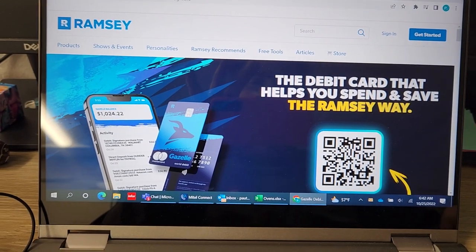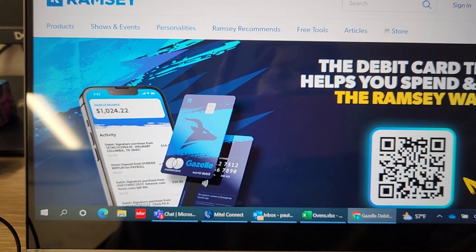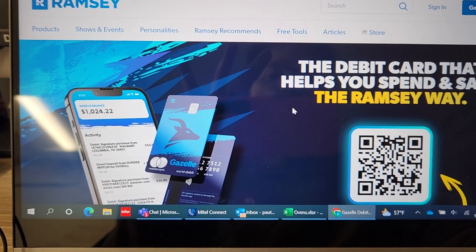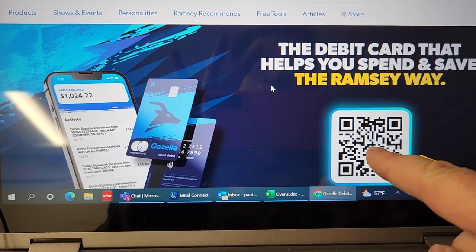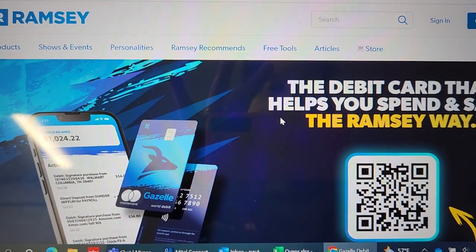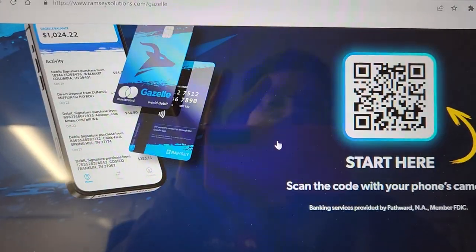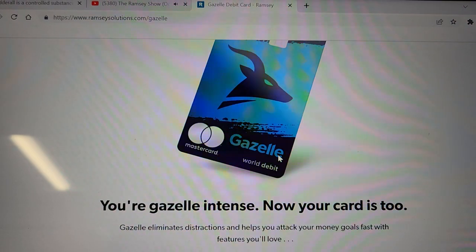Here is what the card is going to look like. Isn't it pretty? It's really, really a pretty card and it is a debit card. You can scan this QR code and it'll take you right to the app, and you can sign up and get your card sent to you. You can link your bank — it's really cool.